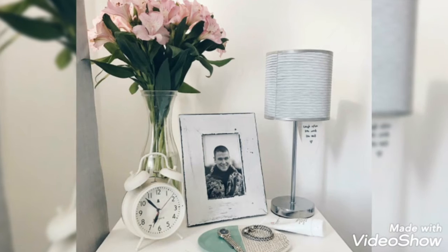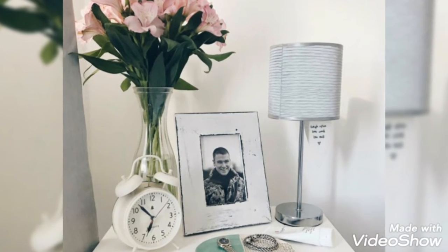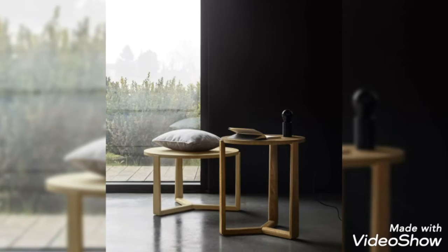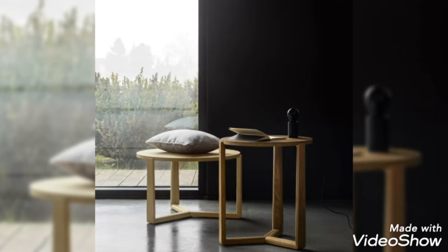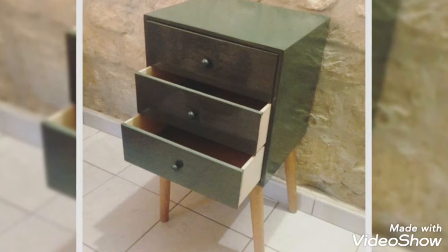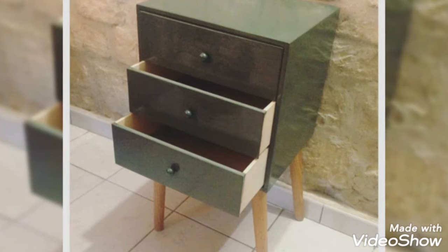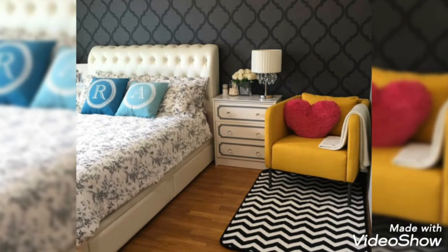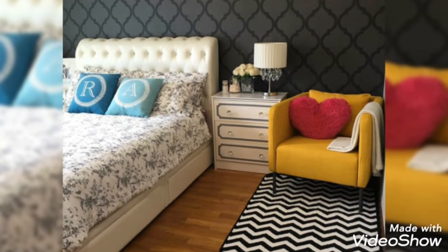My videos are all related to decoration — there are different kinds of decoration I use. Today I'm going to share some useful and decent ideas about beside table decoration. You will see these ideas first on my channel because these are very stunning, fabulous, and gorgeous ideas.